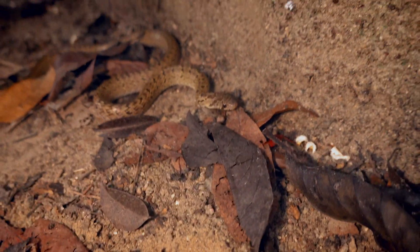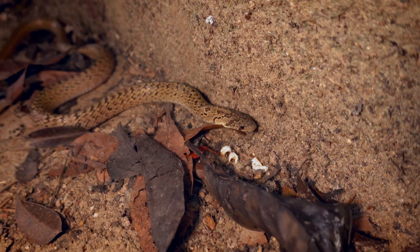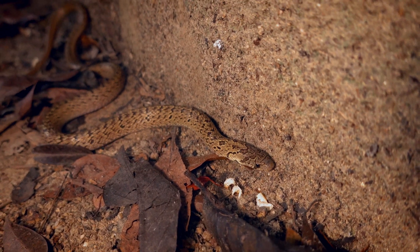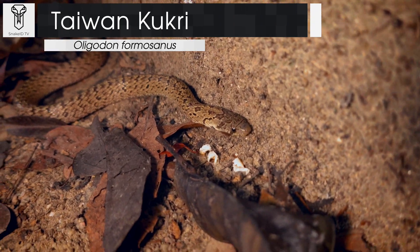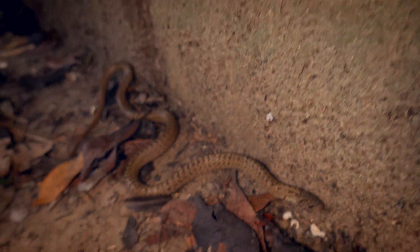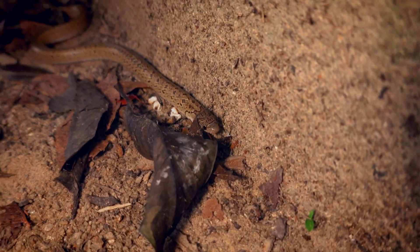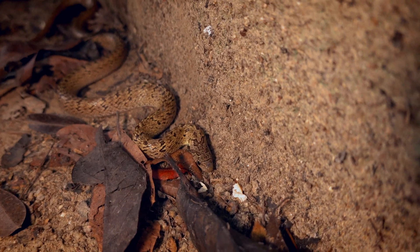Good morning folks. We have a new species for the vlog — a more common snake here in Hong Kong, but one we haven't seen yet because we started late in the season last year. This is a Taiwan Kukri, the direct cousin to the previously shown Golden Kukri. These guys look quite a bit different, but if you look really close their little heads are actually quite similar — little shovel noses, big rostral scales right on the tip of the nose.